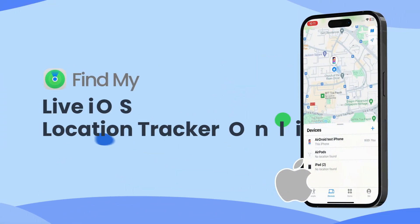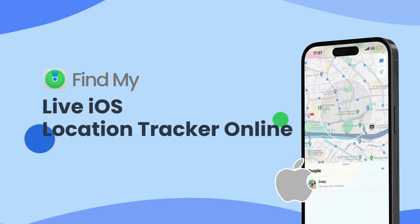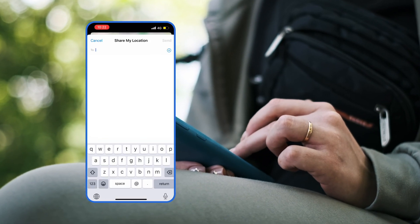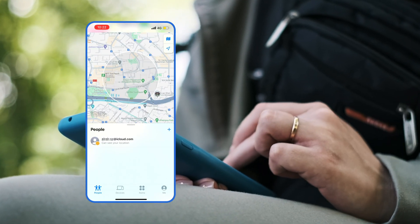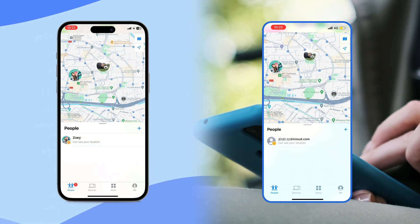For iPhone users, the built-in app FindMy keeps you connected with your loved ones, sharing your location in real time. You have the option to share your location with anyone via email or SMS, providing them with a map that illustrates your current location and movement speed. Once your invitation is accepted, their location will also become visible on your map.